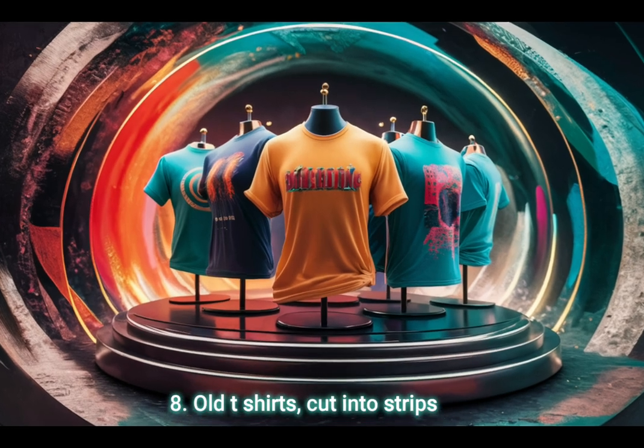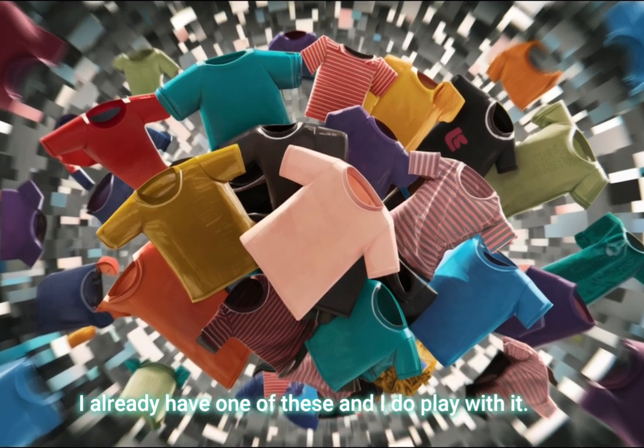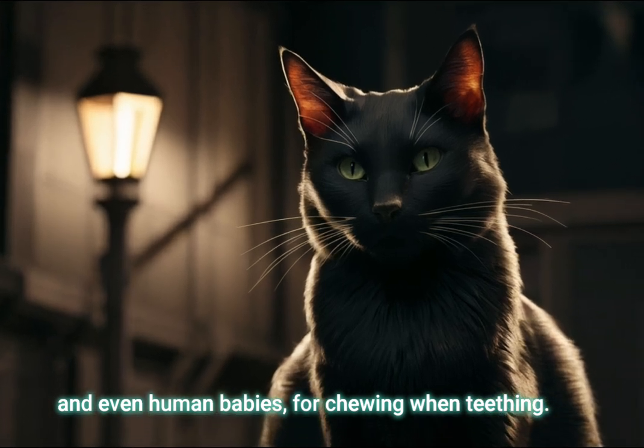Bonus 8: Old t-shirts — cut into strips and tie knots to make rope toys. I already have one of these and I do play with it. This is also a great idea for kittens and even human babies for chewing when teething.